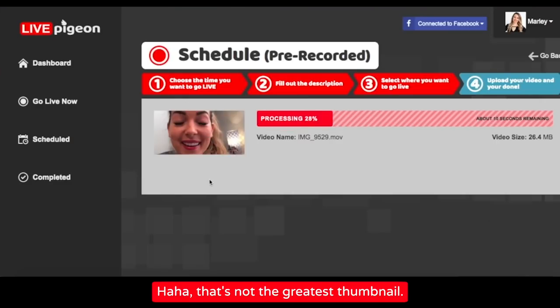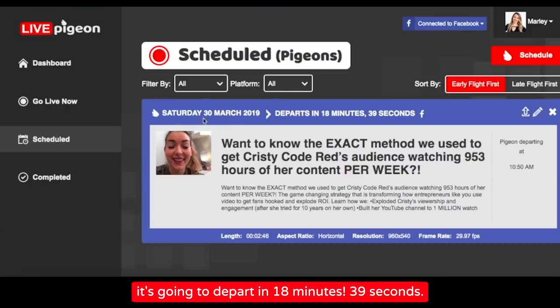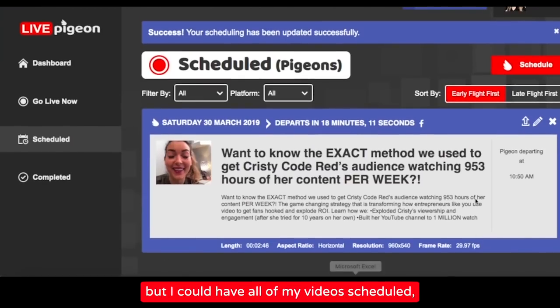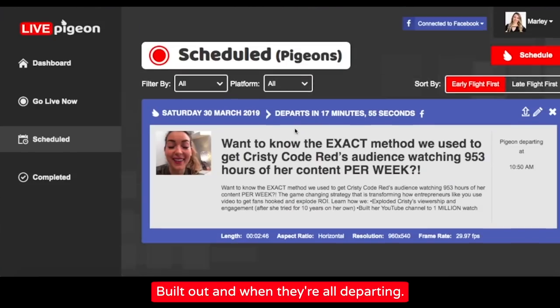That's not the greatest thumbnail — I see why they asked me to upload a thumbnail. It's saying that it's going to depart in 18 minutes and 39 seconds. It's cool that it has a countdown timer there. I only have one scheduled, but I can have all of my videos scheduled here so that I can see the list of them built out and when they're all departing.